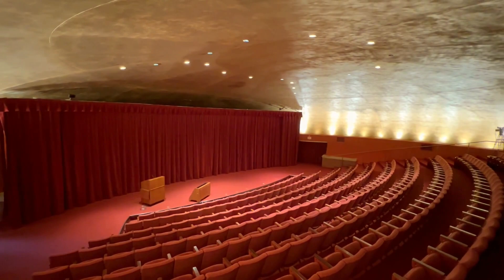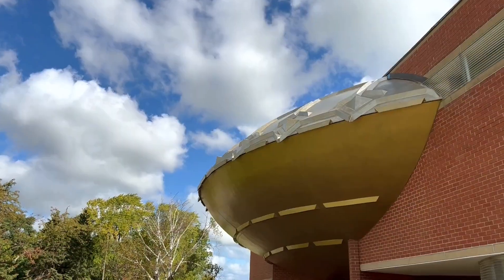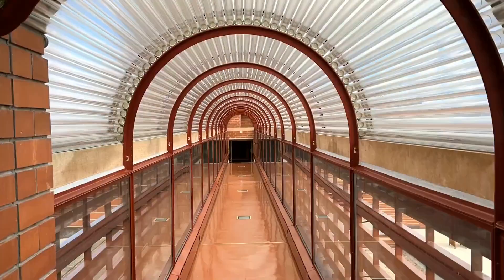We also got to go inside the Rondell Theatre, which from the outside looks like a spaceship that landed in front of the Johnson Wax headquarters. We cannot encourage you enough to do this incredible visit.